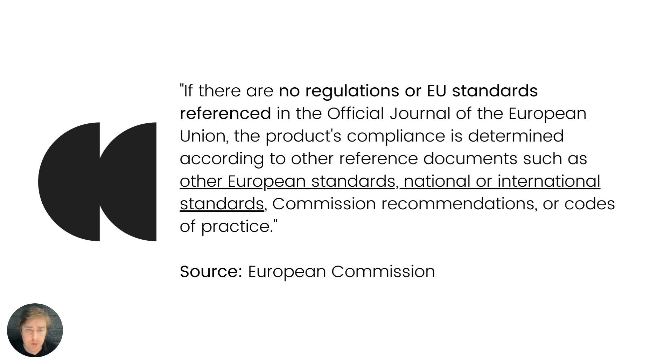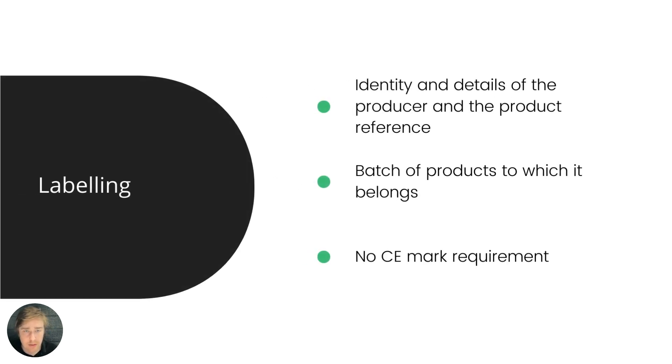You also need to look at labeling requirements, which are often overlooked. The GPSD has no provisions for the CE mark, but it does cover the identity and details of the producer and the product reference. This can include company information, and while it's fairly vague at the EU directive level, it can be more detailed at a national level. It could require specifying the manufacturer, importer name, model number, SKU, and importantly, the batch of the products to which it belongs — for the sake of traceability. This could be a batch number or serial number identifying a unit to a specific production run. This is something many companies completely overlook.